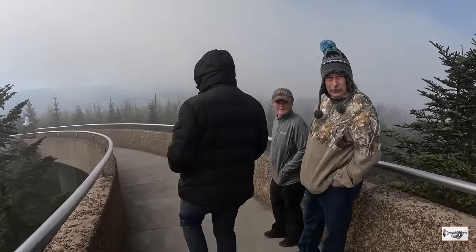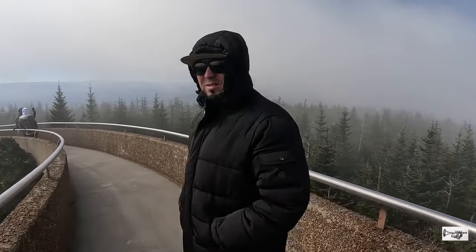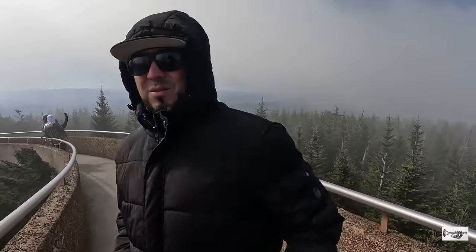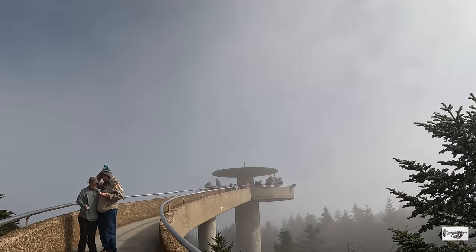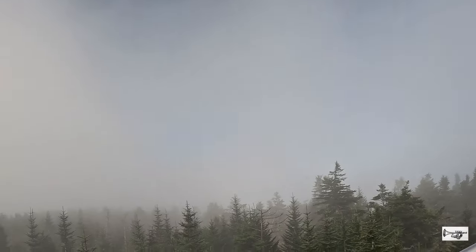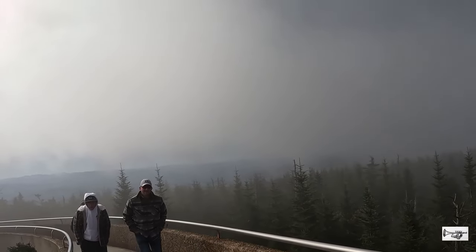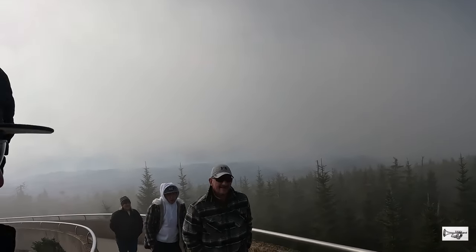Las nubes, las precipitaciones y las temperaturas frías son muy comunes aquí. Pero ahí les va un tip: si usted llega a la cima de la torre y la vista está cubierta de niebla, sea paciente. Espere al menos unos 15 o 20 minutos. Baje, siéntese en los banquitos localizados abajo de la torre y espere. Créame, su paciencia puede ser recompensada.